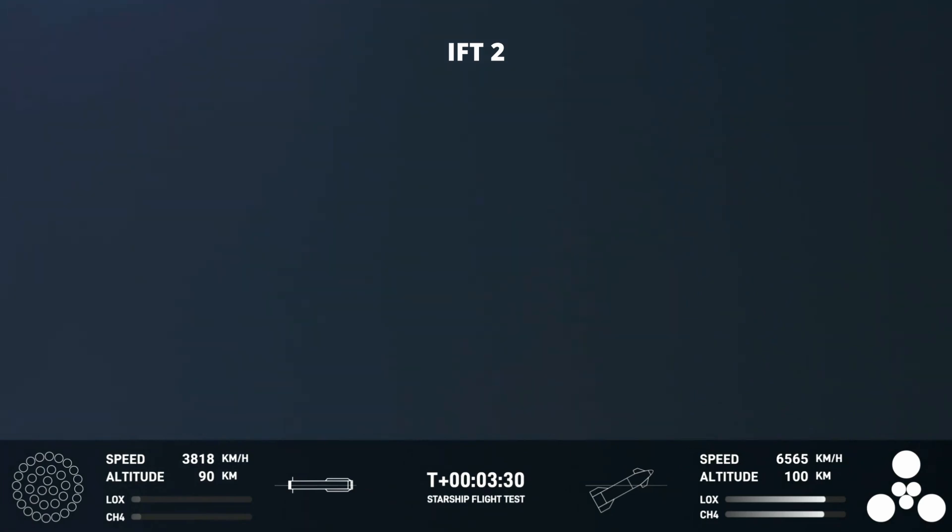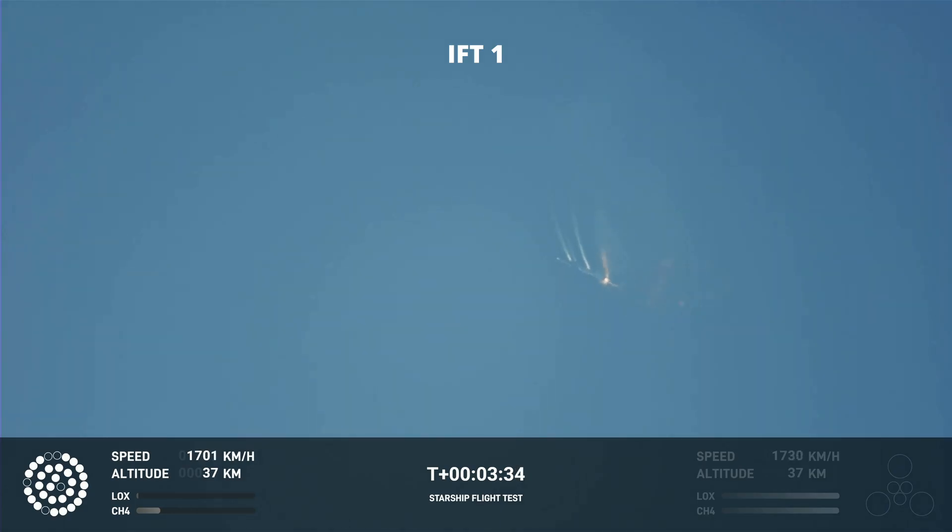However, our ship is still underway with all six engines. Right now it looks like we saw the start of the flip, but obviously from the ground cameras we're seeing the entire Starship stack continuing to rotate.